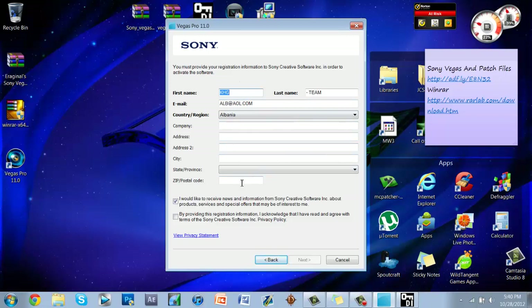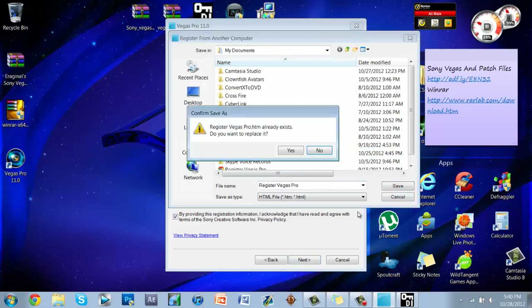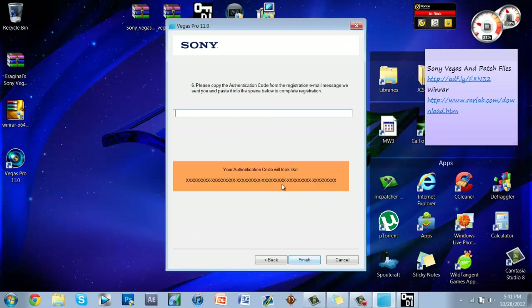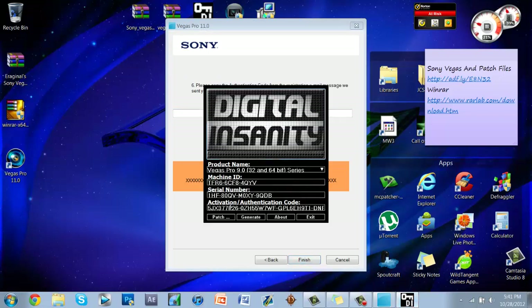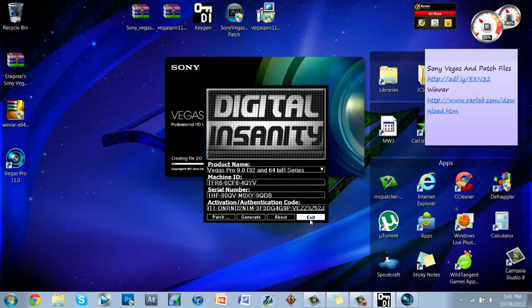Click Next, then select Register from Another Computer. Type in some random information so your address isn't tracked. Click Next, then click Save — choose not to replace if you already have a file. Click Next and it will ask for an authentication code — keep the keygen open. Paste the authentication code with Ctrl+V and click Finish.